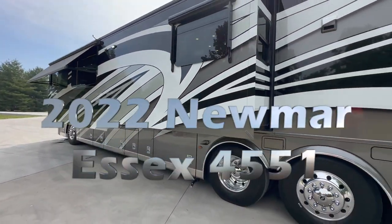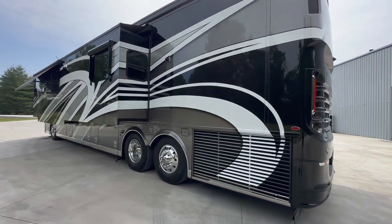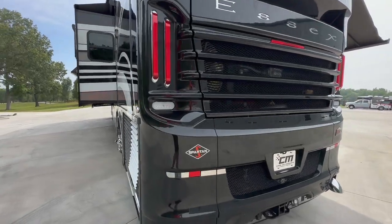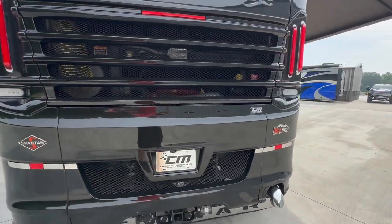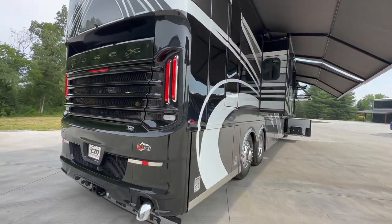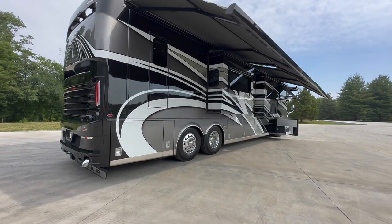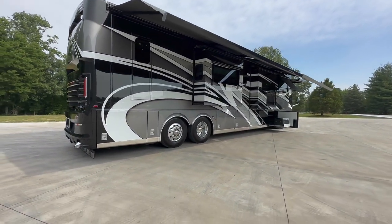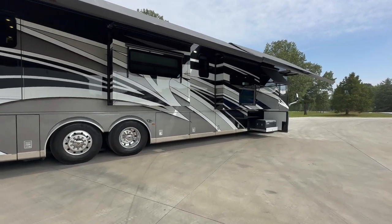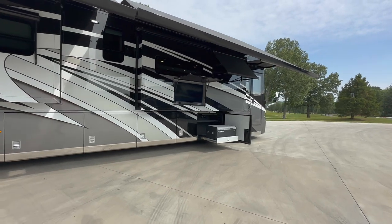2022 Newmar Essex 45-51. This coach has the big X15 Cummins, diesel pusher on the Spartan K3 chassis, 20,000-pound towing capacity. I love the color on this one — black with white-gray. The gray kind of fades into the black lines in places. Absolutely phenomenal.